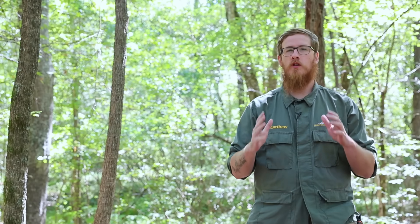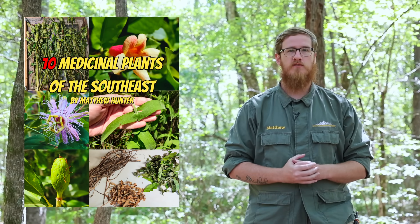Before we begin, if you want to learn more about the useful plants growing in our region, make sure that after this video you download my free guide to medicinal plants of the Southeast, which you can find in the link in the description below this video.